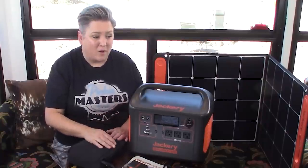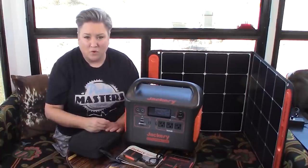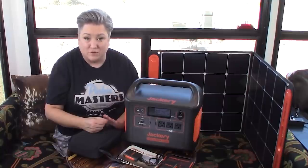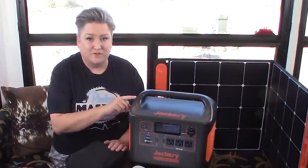Or maybe you want to power other things, like an Instant Pot, or an air fryer, or your hair dryer, or a sewing machine. Of course, you can use a noisy gas generator or get an expensive solar setup, or you can use a portable power station like this one from Jackery.